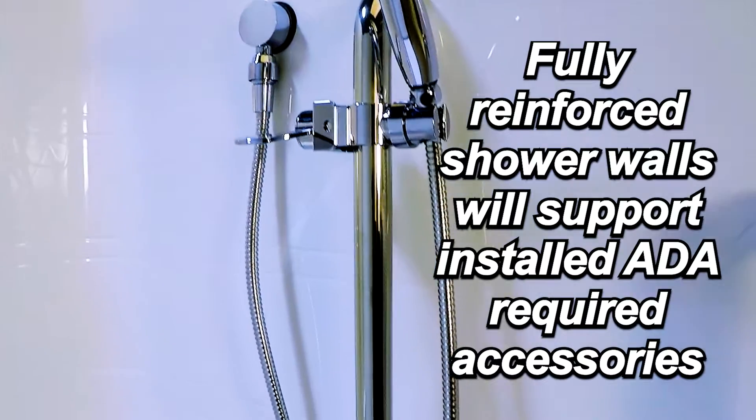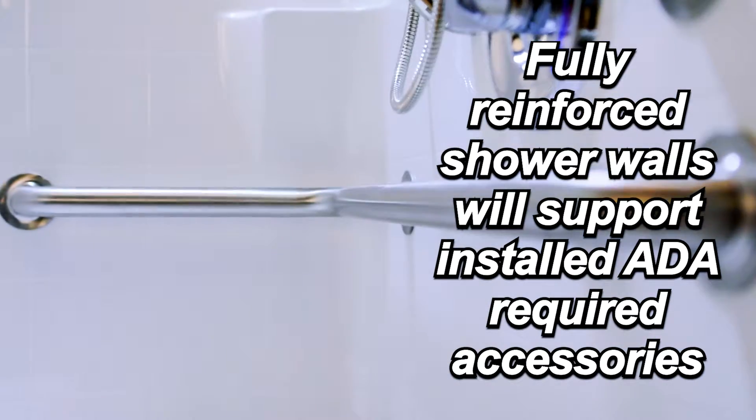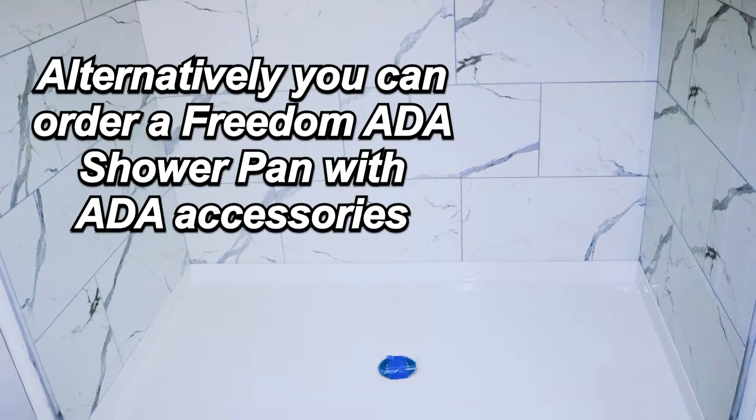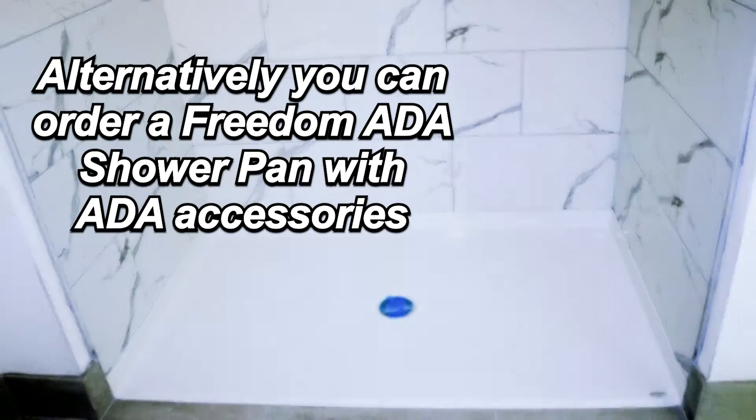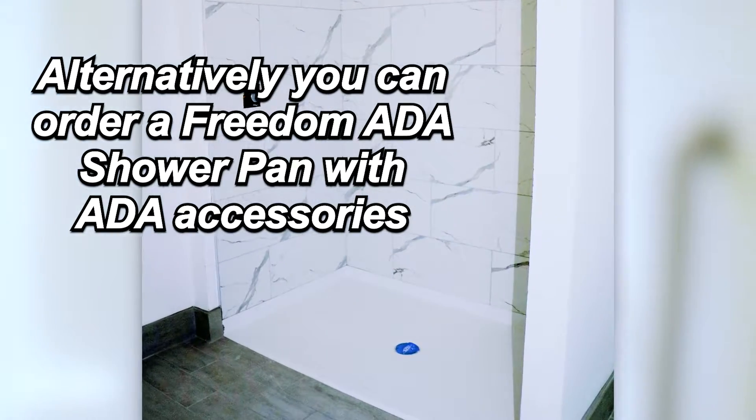Order your Freedom ADA shower complete with all the finishing touches, and you can complete your project sooner than you think. Alternatively, you can order a Freedom ADA shower pan with ADA accessories for an elegant code-compliant shower solution.